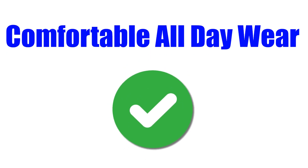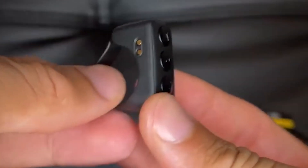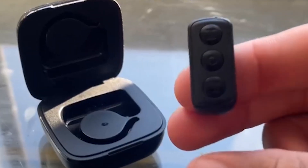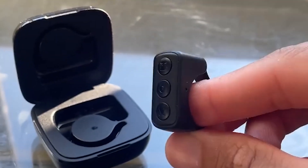Comfortable all-day wear: the adjustable and lightweight design of the Infinity Ring ensures it fits comfortably on any finger. I wore it for hours without even noticing it was there. Its sleek and stylish design makes it suitable for daily wear without causing any discomfort or irritation.